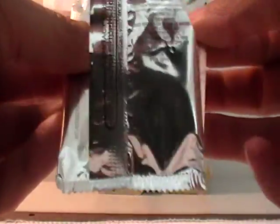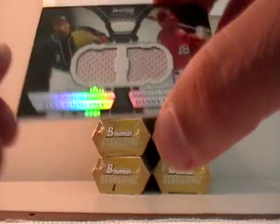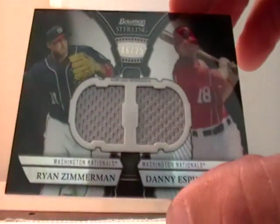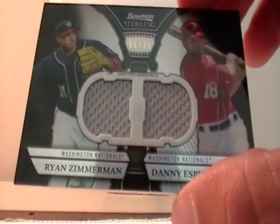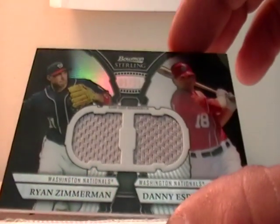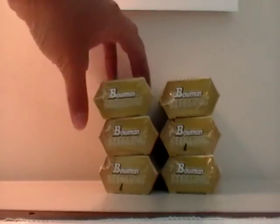It looks like it's going to be the Nationals — it's black, actually, out of 25, so a short print. The Nationals would be D-Boss 1050. Zimmerman and Danny Espinoza for the Nationals, 6 out of 25. So we'll go ahead and do all these real quick.